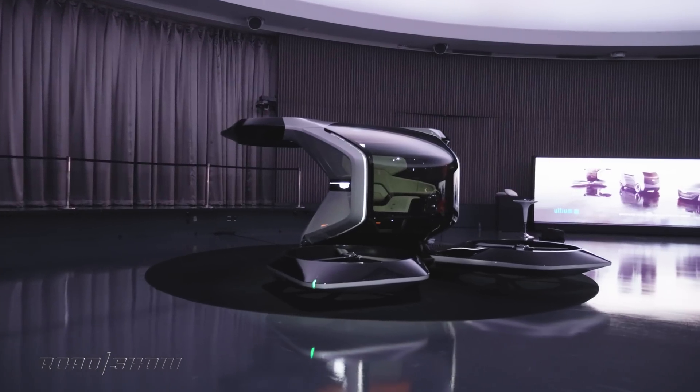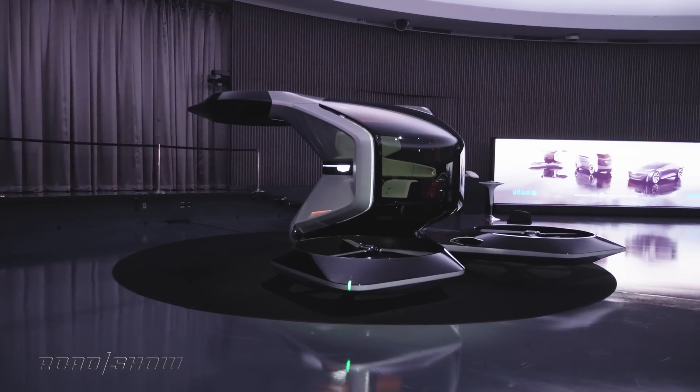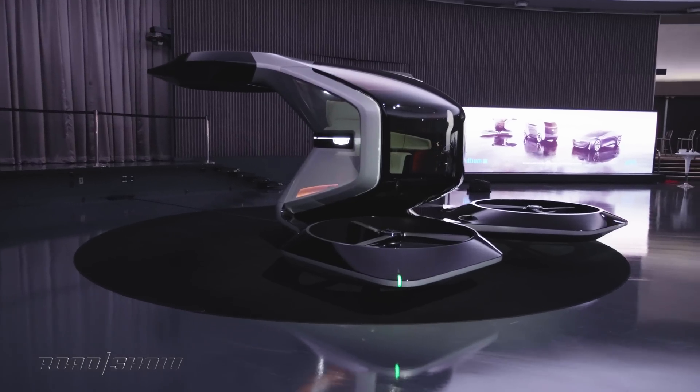It's a bird! It's a plane! It's a flying wheelchair! No, nope, and definitely not.